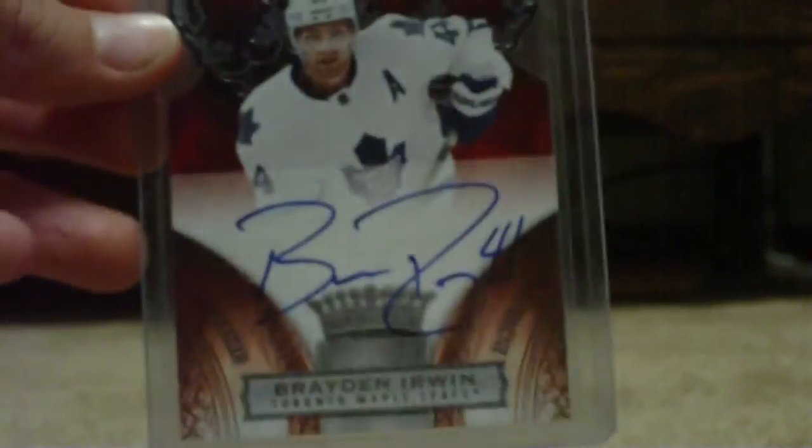Now, on to a pick up from eBay. I've been waiting on it for quite a while — a month I think — but it was coming from the States. I got this card at a pretty good deal. It's a Brad Erwin 10-11 Crown Royal Rookie Royalty Signature, out of $4.99.